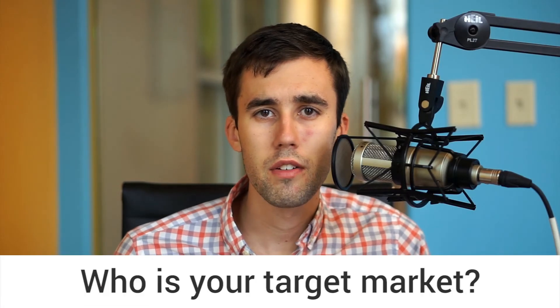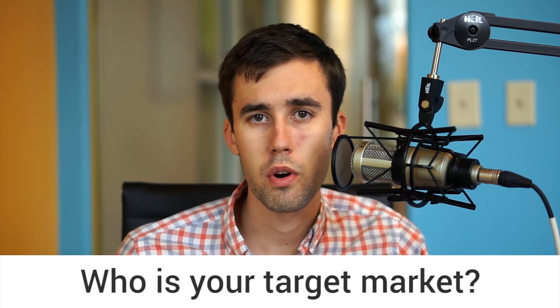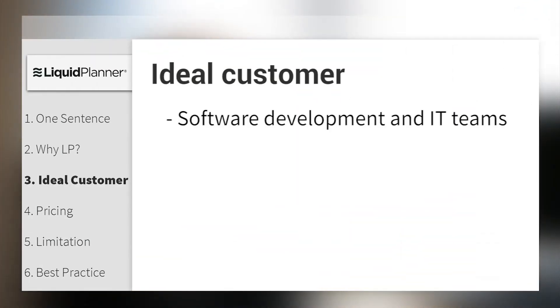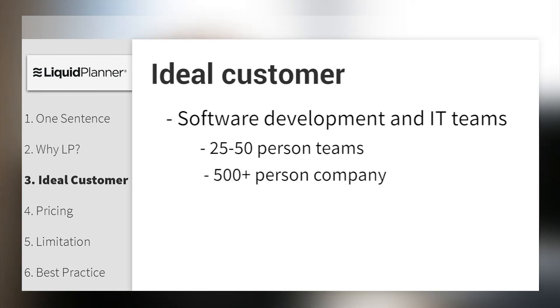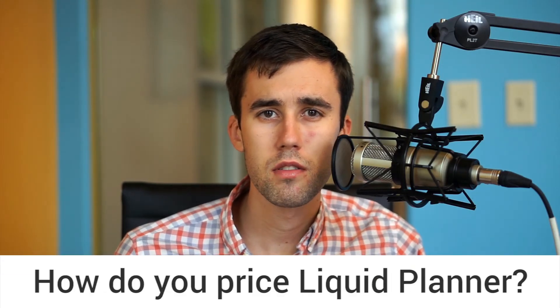You mentioned Liquid Planner works with teams for Agile and Waterfall — I'm wondering if you prefer one or the other and who your ideal customer is. Our ideal customers are software development and IT teams anywhere from 25 to 50 members in size in organizations of 500 or more. As for pricing, it's a tiered model — we offer three editions, each with different feature and service options.